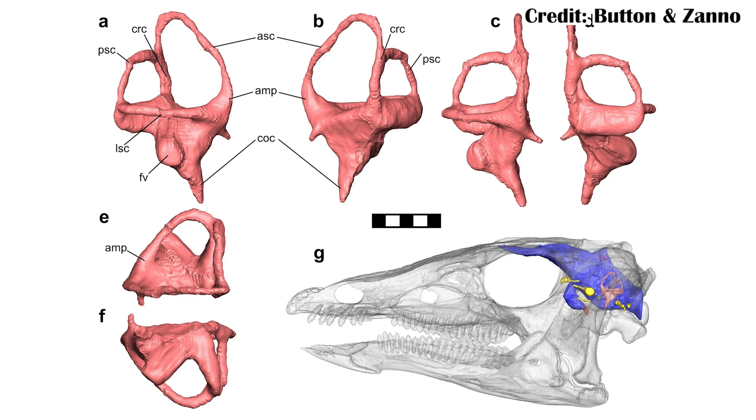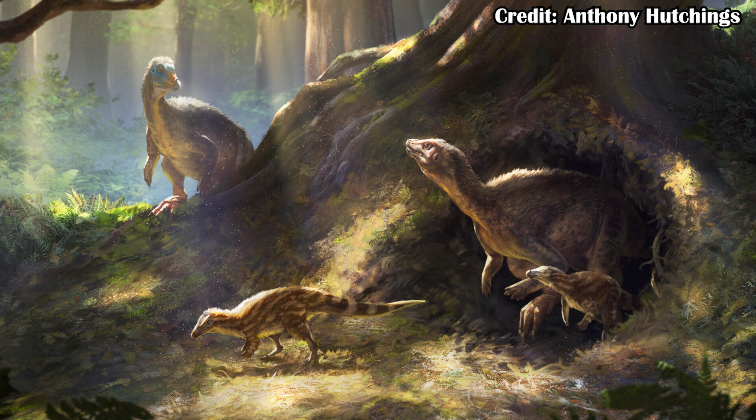At the same time, it would have had a great sense of balance and position, which is important if you're underground and have no real sense of where the horizon is and which way is up. Having those heightened senses does suggest that potentially they were living underground at least some of the time. They wouldn't have been living underground all the time — they're still fairly large animals — but at least denning in burrows does make some sense.